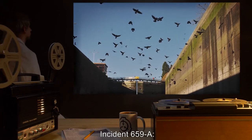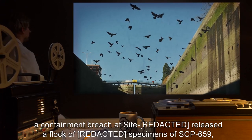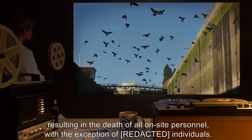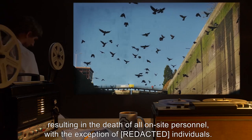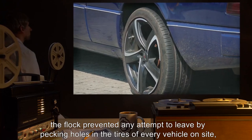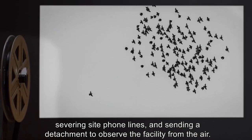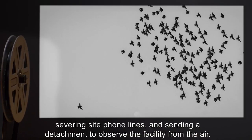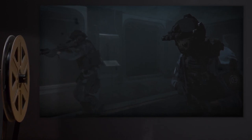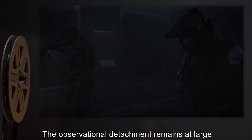Addendum — Incident 659-A: A containment breach at a site released a flock of specimens of SCP-659, resulting in the death of all on-site personnel with the exception of a few individuals. The flock prevented any attempt to leave by pecking holes in the tires of every vehicle on site, severing site phone lines, and sending a detachment to observe the facility from the air. MTF was dispatched to investigate the sudden communications blackout and eventually established control with heavy casualties. The observational detachment remains at large.